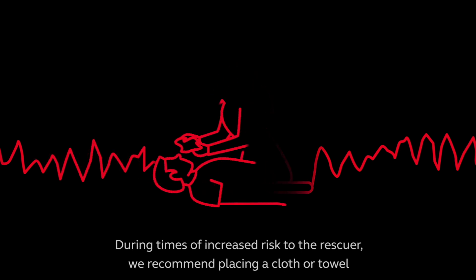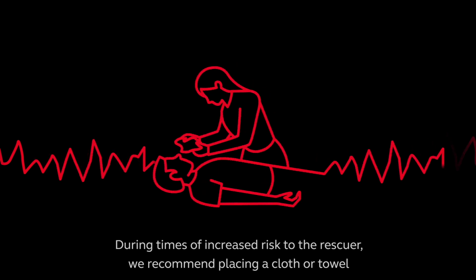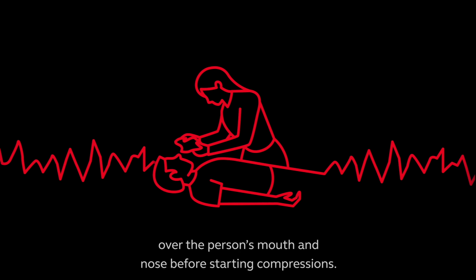During times of increased risk to the rescuer, we recommend placing a cloth or towel over the person's mouth and nose before starting compressions.